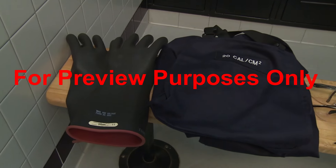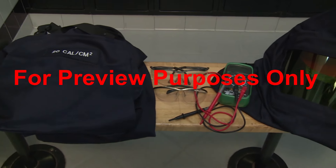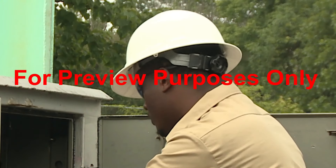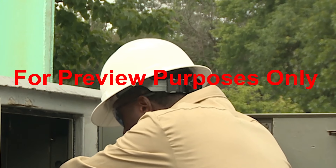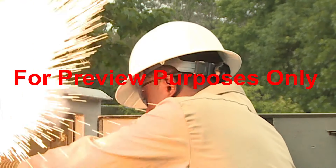Other arc-rated PPE, such as gloves, safety glasses, or face shields, is selected in the same way. But the heat energy generated by an arc flash is not the only hazard. There is also the arc blast to consider. It can throw you across the room, causing additional injuries such as a concussion and broken bones.